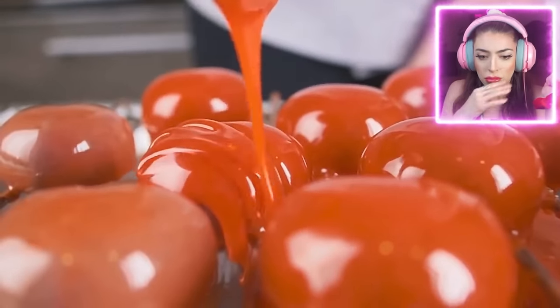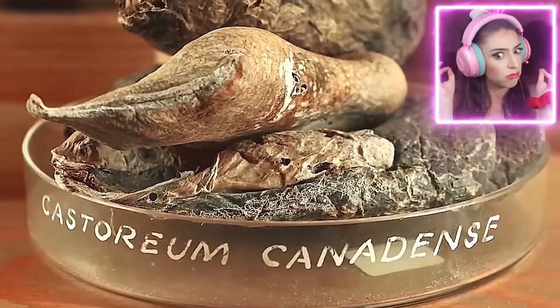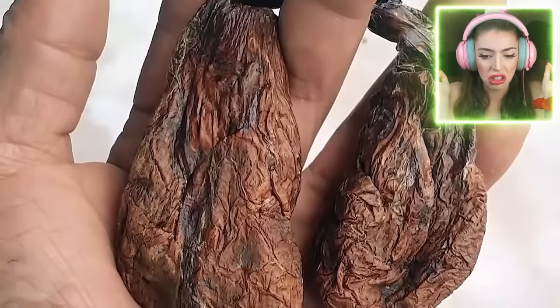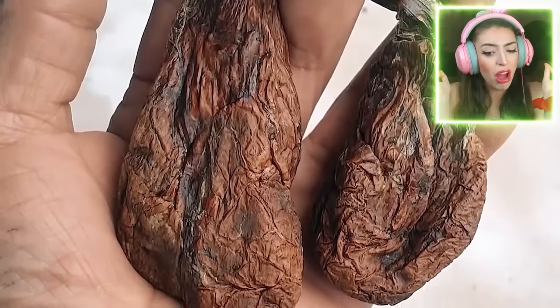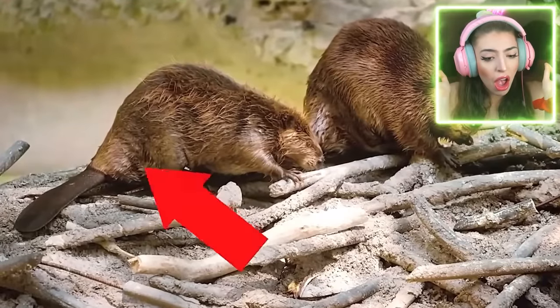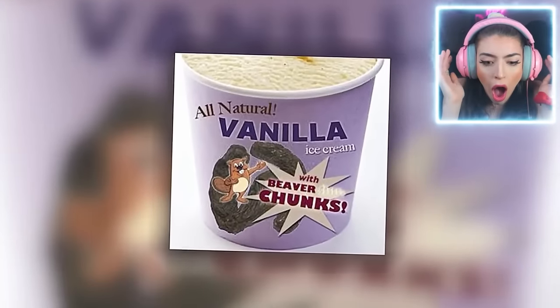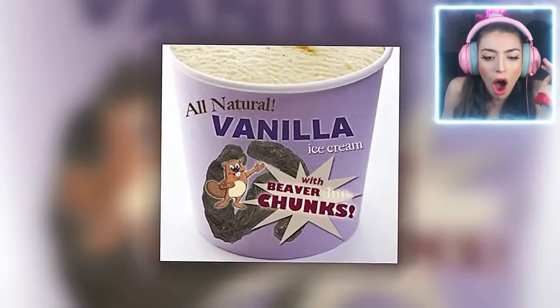Before going on, you should know what exactly castoreum is and why it is a problem. To put it bluntly, castoreum is the secretion of brown slime that comes from the castor glands of a beaver's anus. Somebody tell me that I didn't just hear that correctly! Did they just say the glands of a beaver's peach? Tell me this ain't true! With a little bit of beaver urine, it becomes one of the core ingredients in achieving the flavor of vanilla, raspberry, and strawberry.